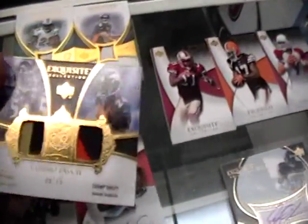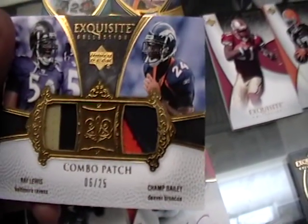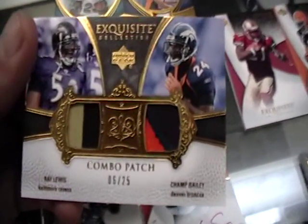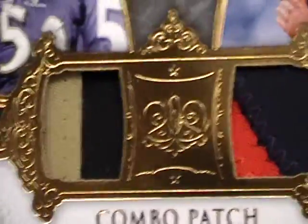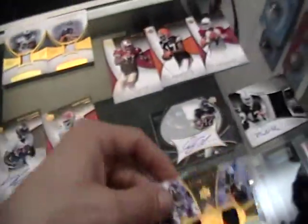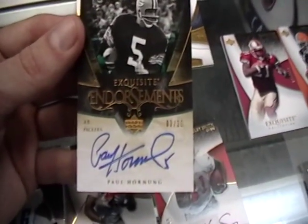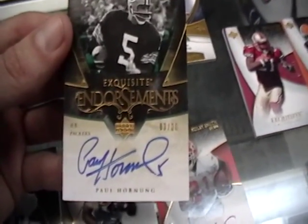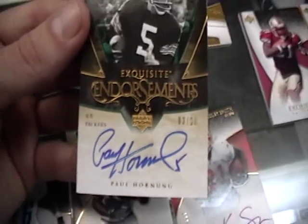Next card: Exquisite Collection combo patch — you got Ray Lewis and Champ Bailey, two nice patches. Next card: Paul Hornung Auto, number 3 of 20, sweet card. Exquisite Endorsements, Paul Hornung.